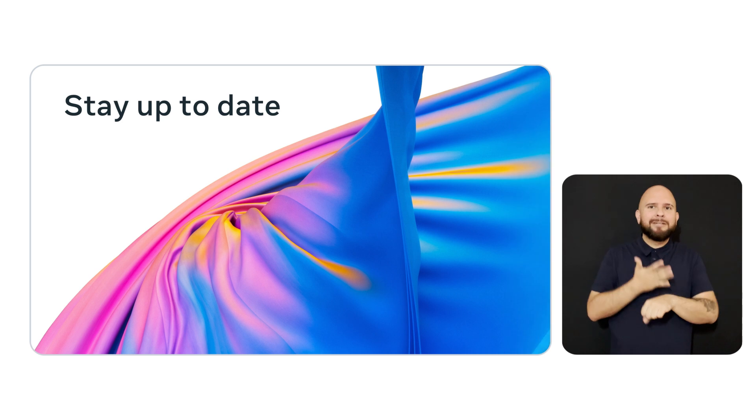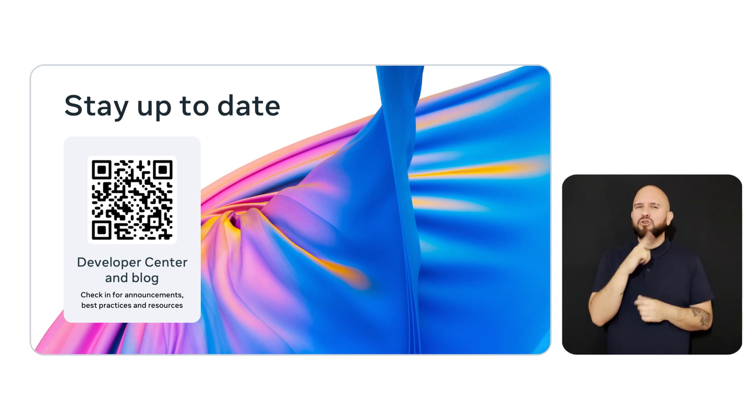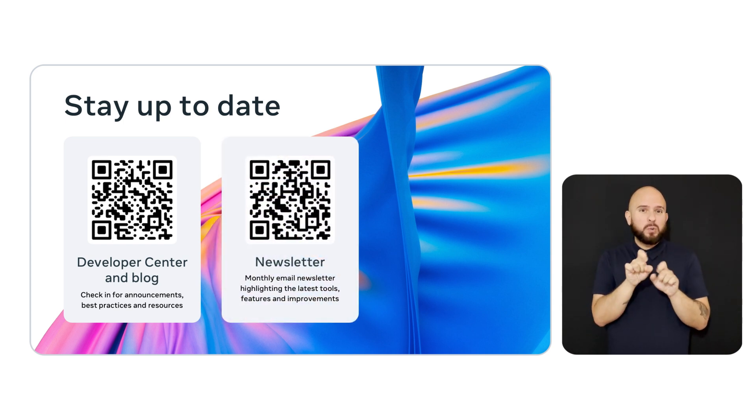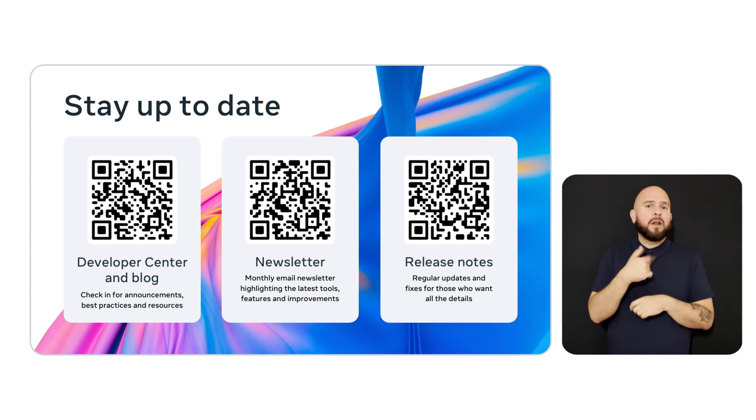So how can you stay up to date as we continuously make improvements going forward? The brand new developer center is a good place to start. From there, you can keep up with our blog to stay current on our latest releases, and you can also subscribe to our monthly developer newsletter — a great way to get these improvements straight to your email. Our release notes for MetaHorizon OS and SDKs are filled with regular updates and quality-of-life fixes for those who want all the details. If you're new, we hope this gives you some exposure to the breadth of our platform. And if you've been on our platform for a while, we hope these improvements just make everything easier. Thank you for your continued feedback, as it motivates us to make your development on MetaHorizon the best experience possible.